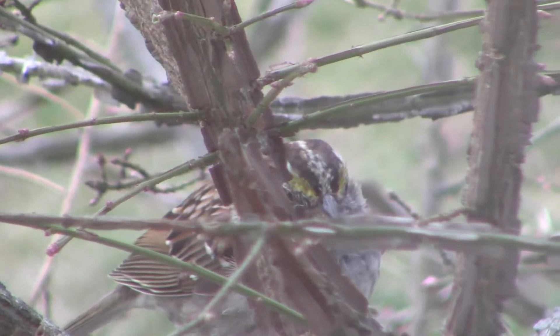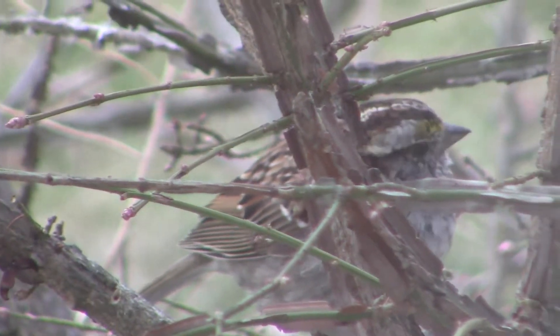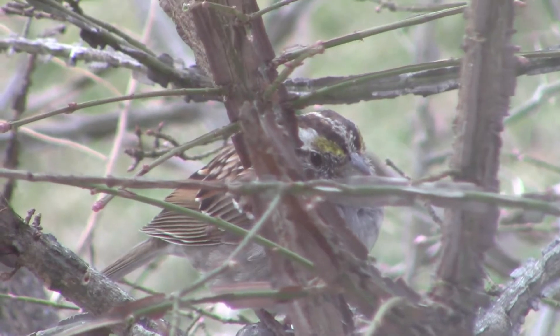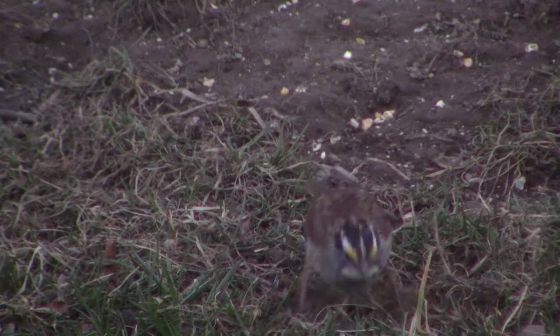I imagine it must be pretty difficult to move things around not having hands, and they have seemed to have adapted with a kind of hop-and-drag technique in order to move around some of the grass, which I have appreciated watching. In this clip you can see the behavior.